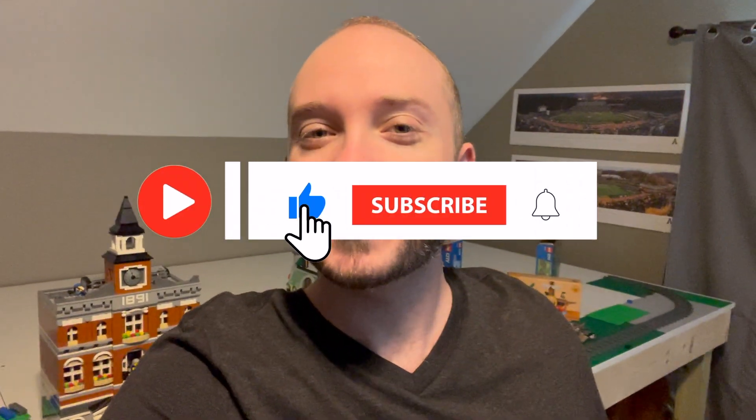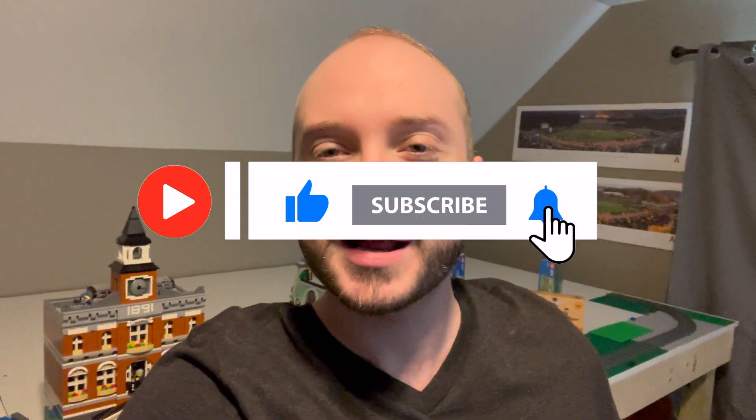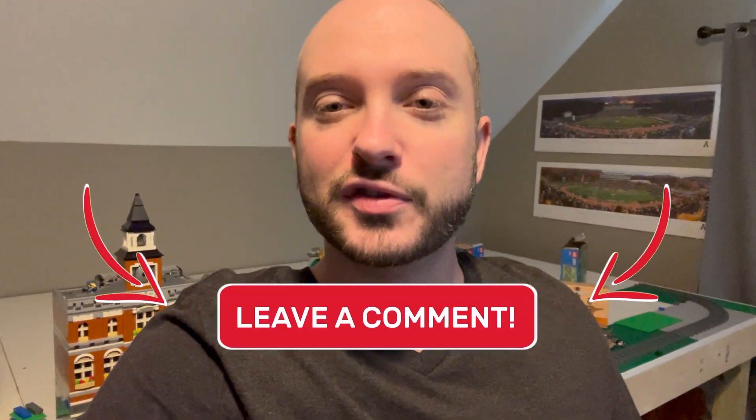It's a habit I think we're going to have to get into. I appreciate you coming by today. Again, if you enjoyed the video, make sure you like it, subscribe, and leave a comment. Let me know below whether you think this is a good idea or if this is Lego trying to make up for some of their other tactics. Until next time, appreciate you coming by Old Mountain Bricks. Have a good one.